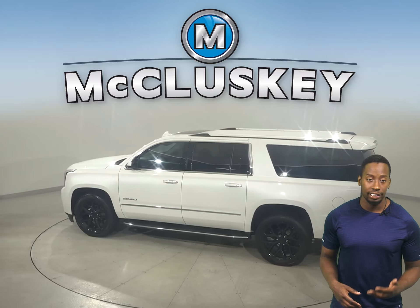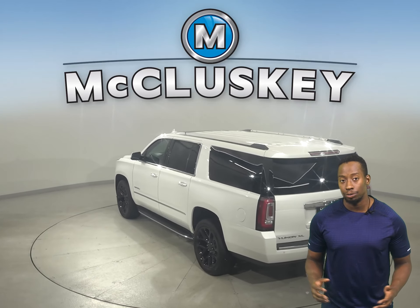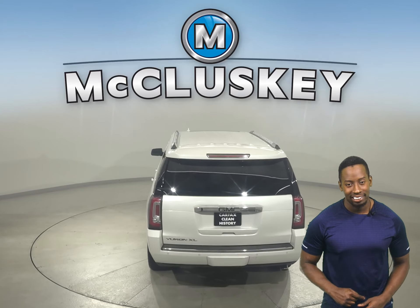Some great features include Sirius XM ready radio, a CD player, on-start access, remote start, heated and powered front seats, and a tow package.